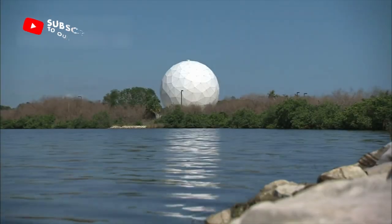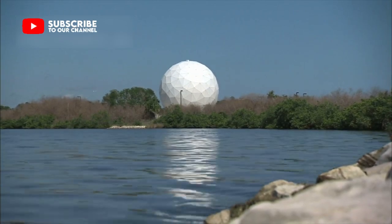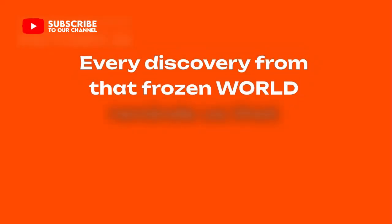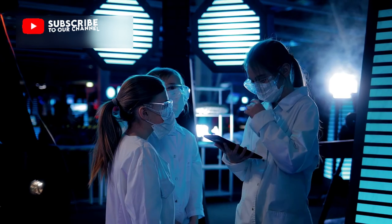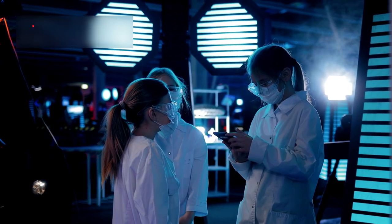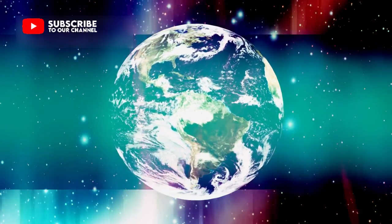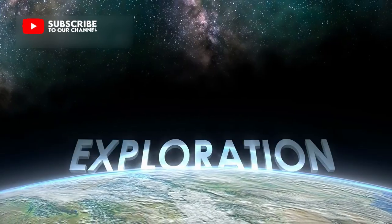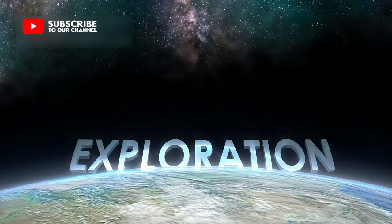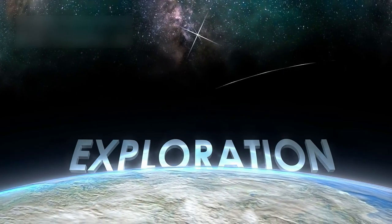Each time a telescope looks toward that distant light, we take another step toward understanding our own origins. Every discovery from that frozen world reminds us that curiosity is the true engine of science. With each passing year, our fascination grows. What once seemed like a quiet rock has become a symbol of mystery and endless wonder. From the shining mountains to the glowing horizon, Pluto invites us to keep searching, to keep learning, and to keep reaching for the unknown stars.